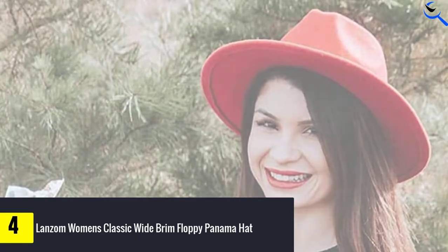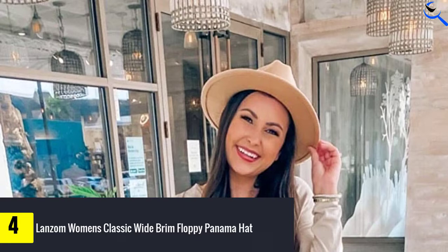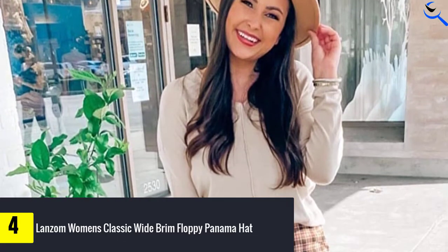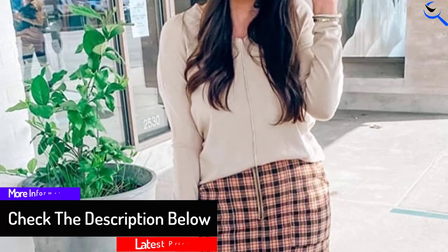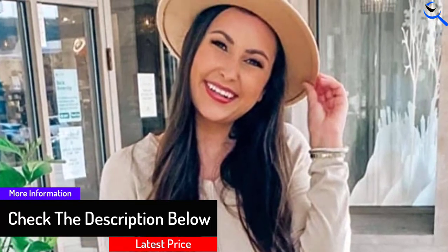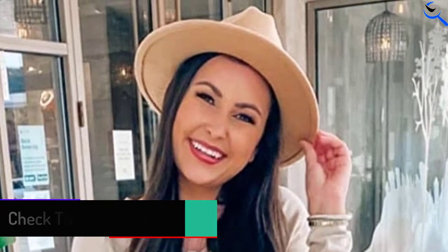Its lightweight, practical, and breathable material keeps the head cool and comfortable all day. It is comfortable and soft on the head and adds a touch of class to your casual outfits. Pair this head accessory with any sporty clothes for outdoor activities, church or racing events, or simply for a day at the beach.